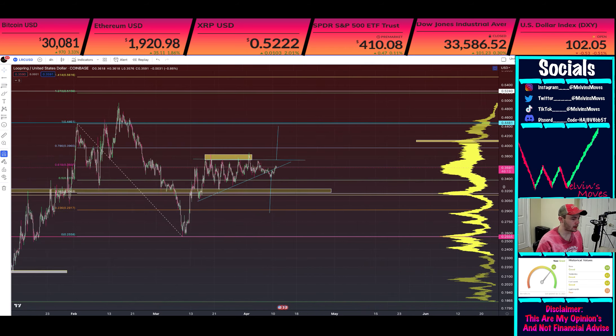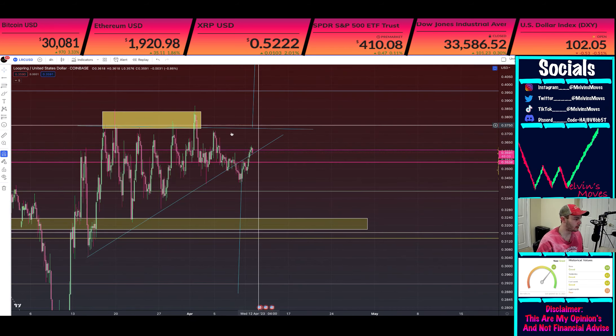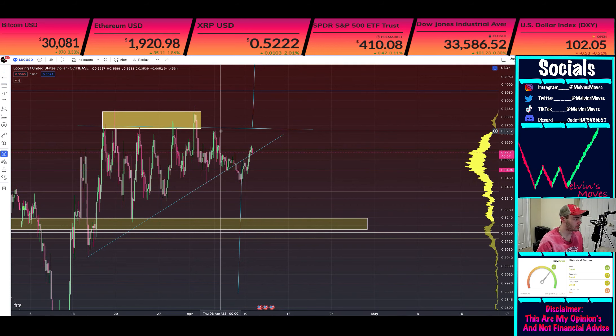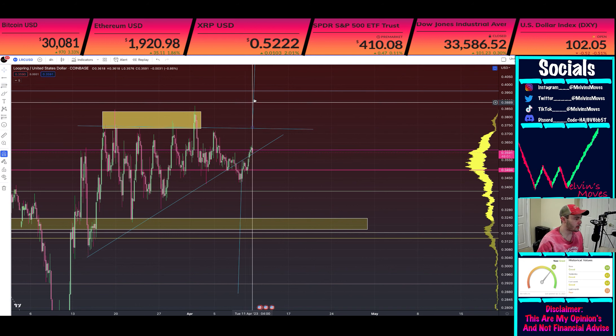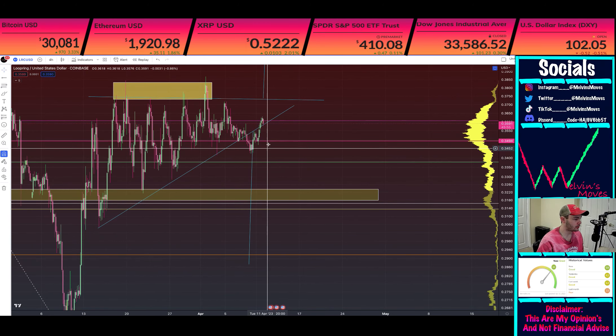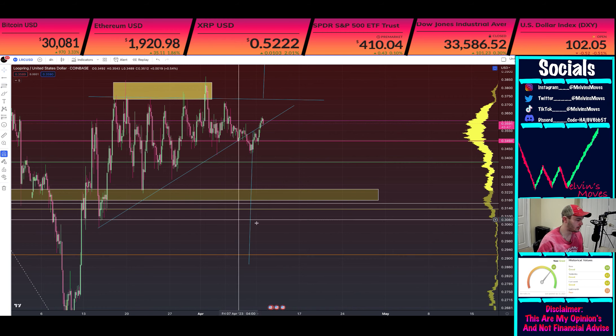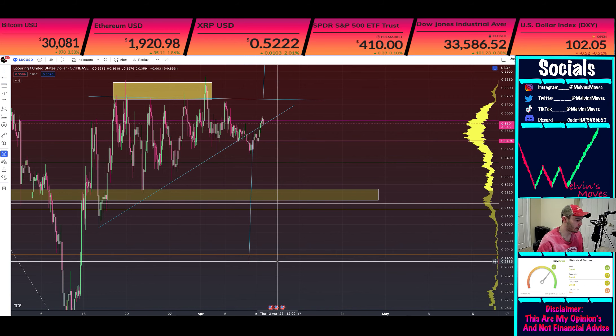So other than that, where I am looking for the time being: I need to see a break above — at least on the four hour with a closure above 37 cents 20. And I'll be more likely to say that we do get that move back towards upside. If we end up coming back down and break 34 cents 70, that's going to send us back down and I'd be leaning more towards getting the measured move back towards the downside.